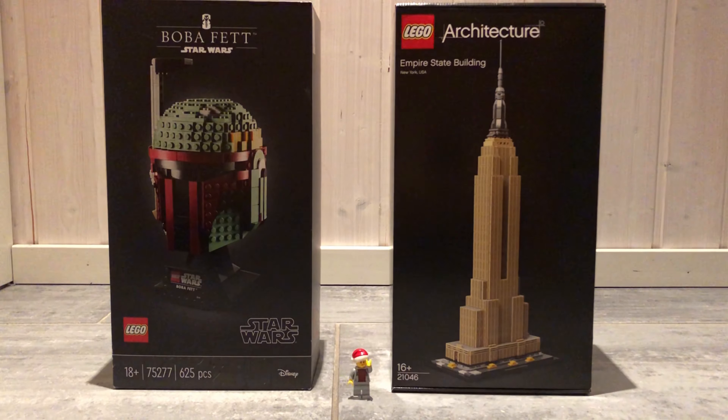The ninth set is the 21046 Empire State Building from 2019. It contains a whopping 1767 pieces and it looks amazing. I do have the old Empire State Building set from 2009, which looks very basic compared to this one.